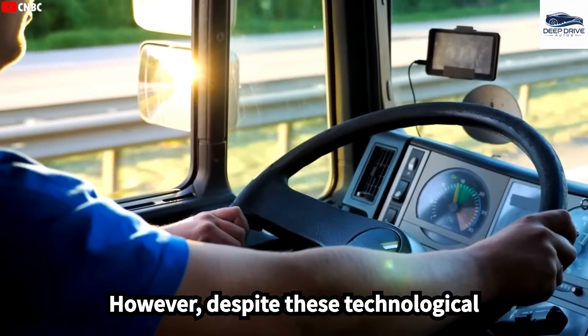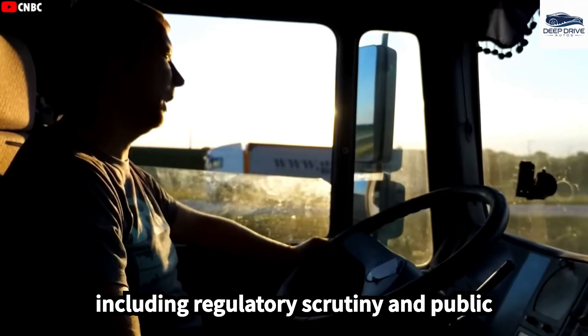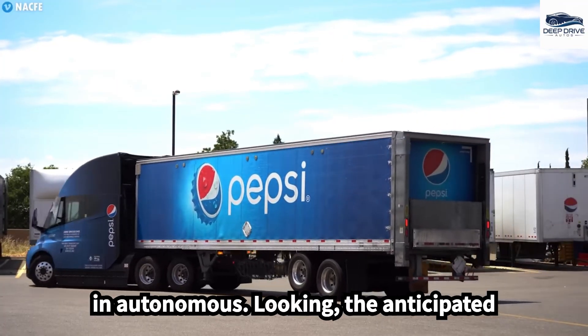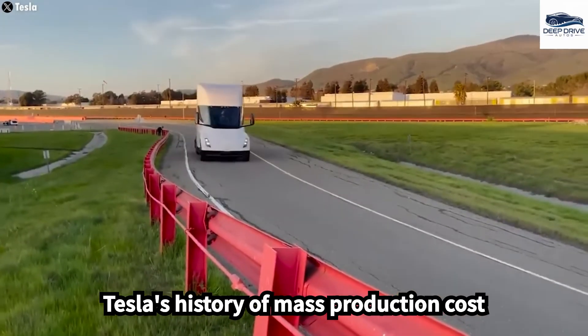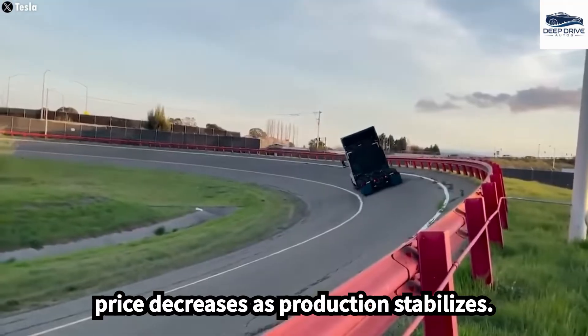Despite these technological strides, significant challenges persist, including regulatory scrutiny and public skepticism regarding safety and liability in autonomous trucking. The anticipated higher price of the Semi Gen 2 reflects its advanced features. Yet Tesla's history of mass production cost reductions suggests potential future price decreases as production stabilizes.